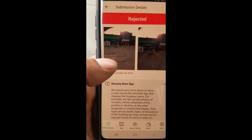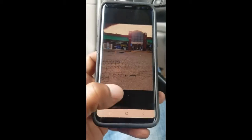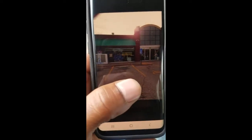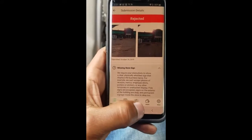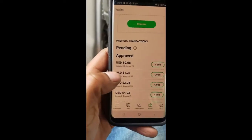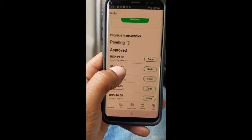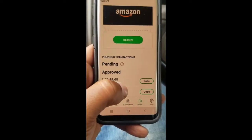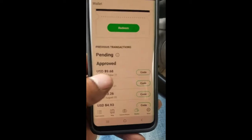They do reject some — if you don't have the store sign in it, they'll reject it. I had the 'Now Hiring' sign right there but no store sign, and sometimes you have to angle it so you can get both. If you walk down the street and see a 'Now Hiring' sign, just take a picture of it and get paid. I got nine dollars and 68 cents from the ones I did a few days ago.